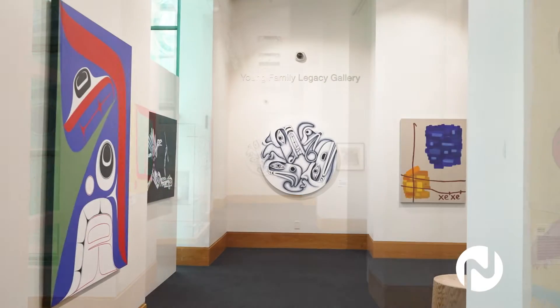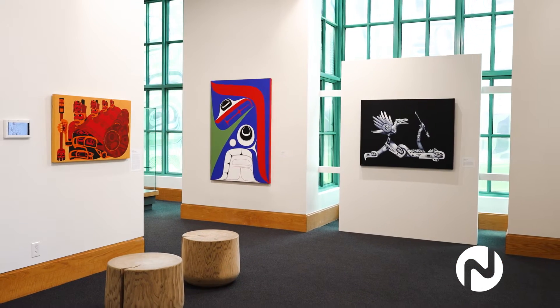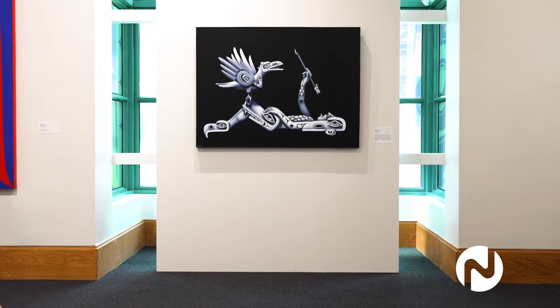Each year we do several feature exhibitions celebrating contemporary art on the northwest coast. Inspired by Bill Reed's legacy — he was a huge inspiration to other Indigenous artists — along with his own work we feature the art of other local artists.